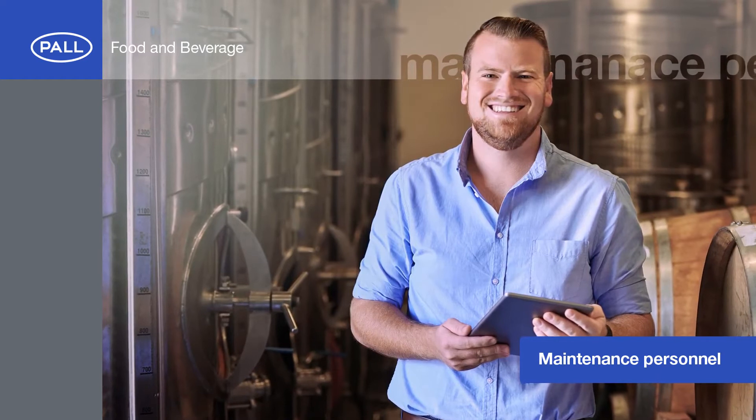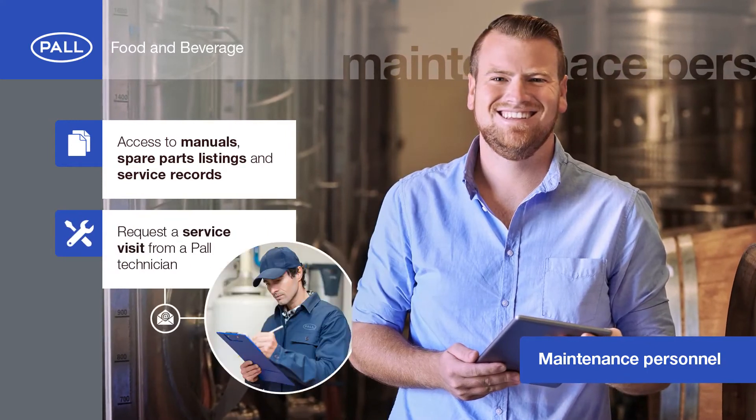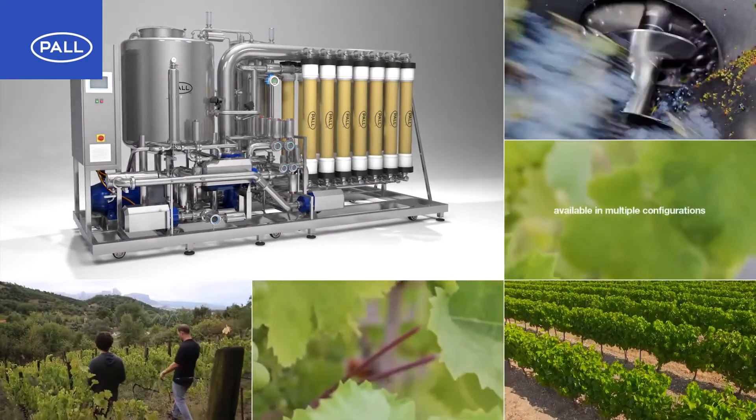Maintenance personnel can use the Enaflow Pro app to access manuals, spare parts listings, service records and even request a service visit from a Paul technician. Paul's Enaflow Pro XL system is available in multiple configurations for wineries of all capacities.